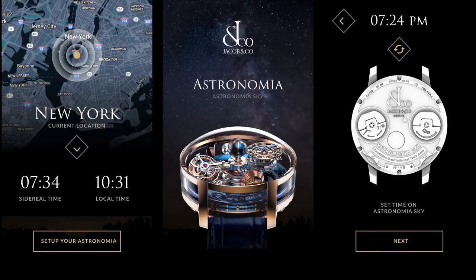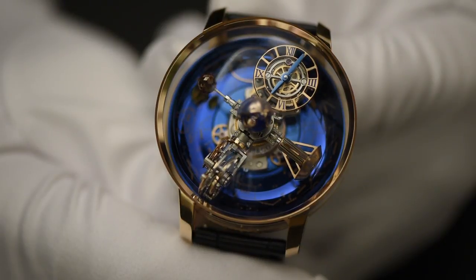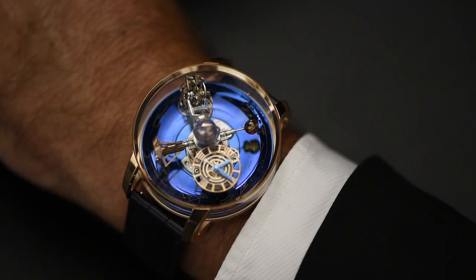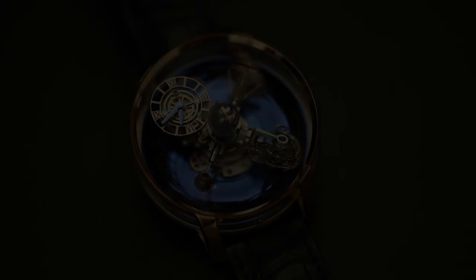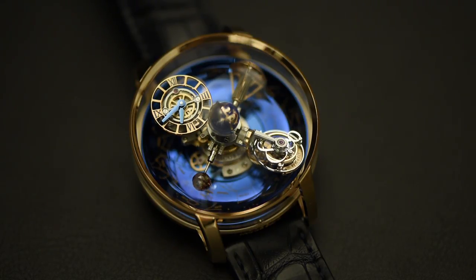Jacob and Company has developed an app for your smartphone that makes setting these complicated indications easy. The Astronomia Sky takes watchmaking to a totally new level, combining the triple-axis tourbillon with the ultra-complicated astronomical displays. Despite this complexity, the Astronomia Sky is a treat to wear — ultra-complicated yet simple to use and wear.